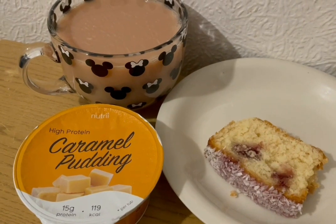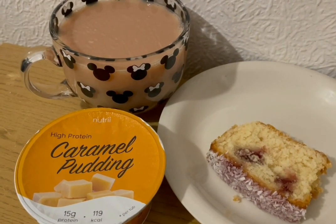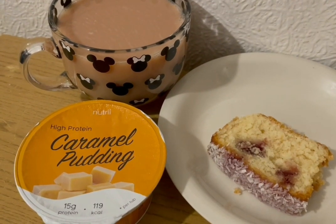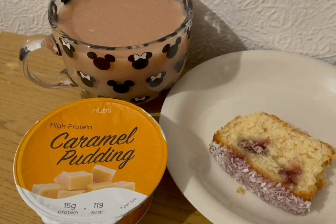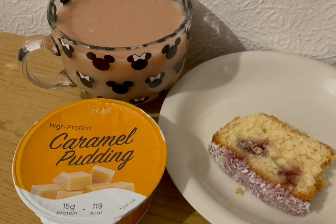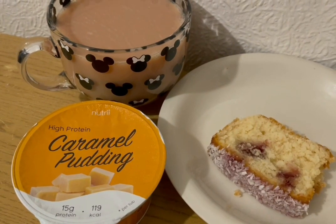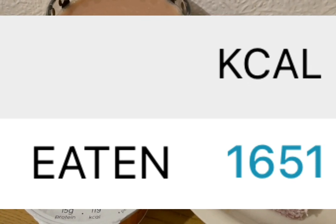These are my evening snacks tonight for 321 calories. I've got a cup of tea with some Alpro both milk which is 19 calories. I've got a high protein caramel pudding from Heron — that is 119 calories. And I've got a slice of Tesco's coconut and raspberry cake — that is 183 calories. My calorie goal for the day was 1750 and I've used 1651.